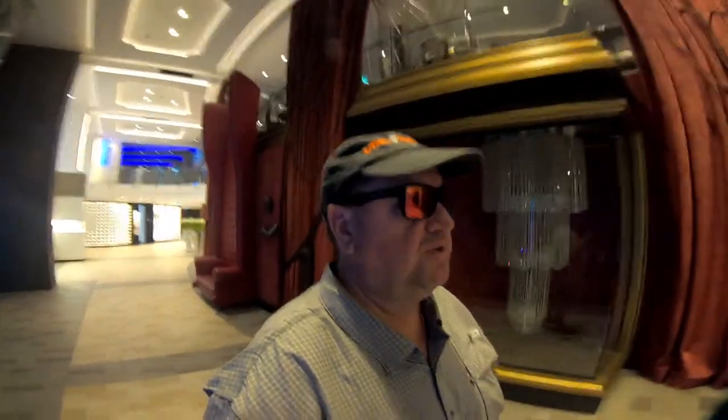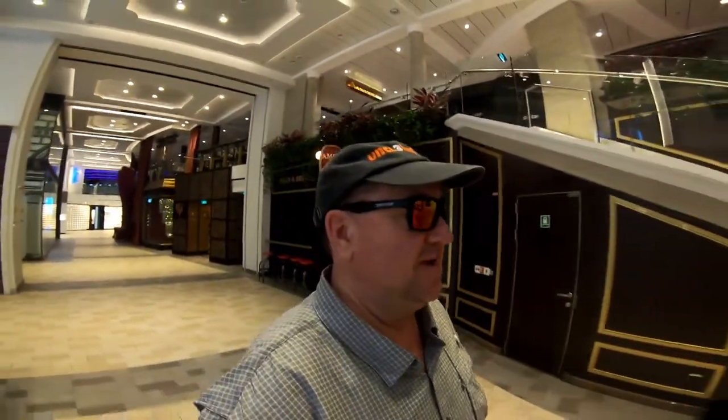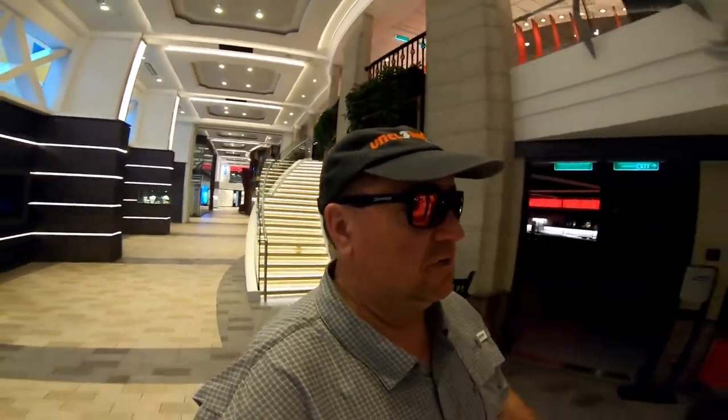We've come down to Deck 4 and behind me is the entrance to the theater — a typical theater found on most modern cruise ships. Now we'll head aft back in the Royal Esplanade on Deck 4, which is your main hub of shopping, bars, restaurants, snacks, and guest relations. Guest relations has been very busy on our itinerary since it's a trans-Pacific crossing from Honolulu to Vancouver with some weather-related changes.